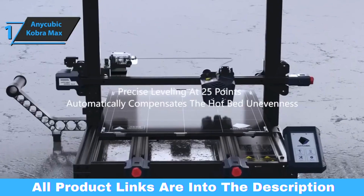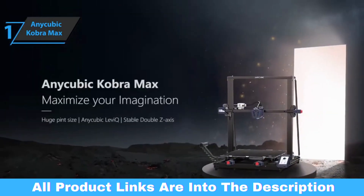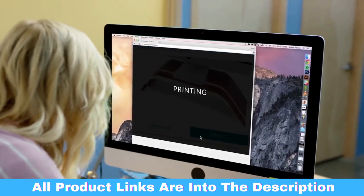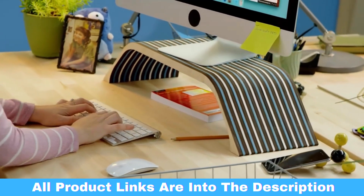Overall, this product delivers premium performance at the best possible price-quality ratio. You wanted the best, you got it. So that's it for the top 5 best 3D printers in 2023. Like, comment, and subscribe to receive notifications about our latest videos.